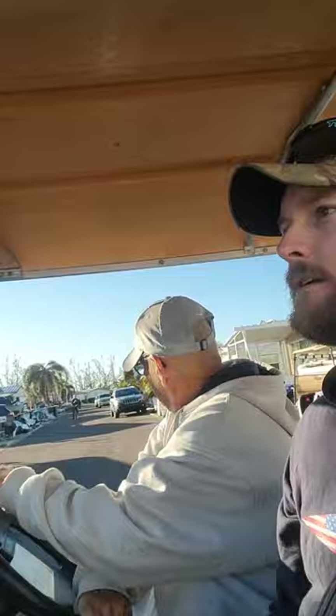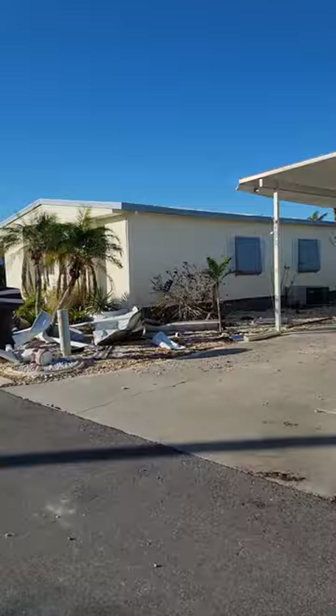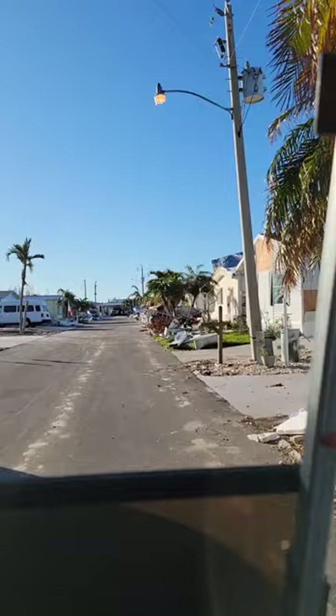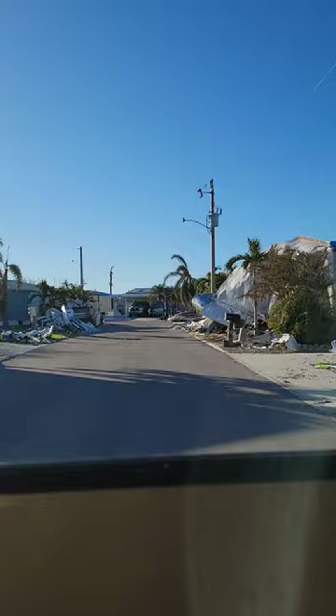I'm riding in a golf cart with Dan now. He's taking me to show me where a flatbed trailer is to make hauling debris a lot easier. So where are you guys from? I'm out of Sarasota. We've got guys from Port St. Lucie, Jacksonville, just north of Tampa, Bradenton. We're from all over - just Redneck Friends from the Internet. We really appreciate everything. Everybody's been great.